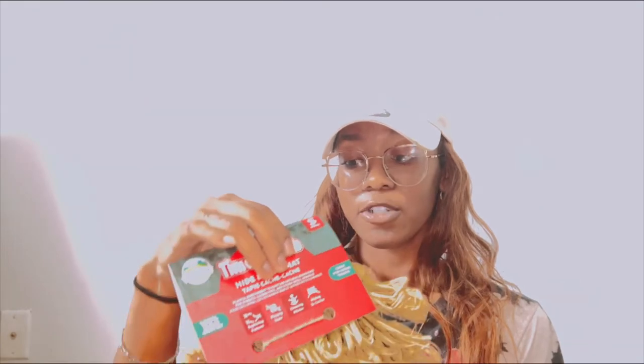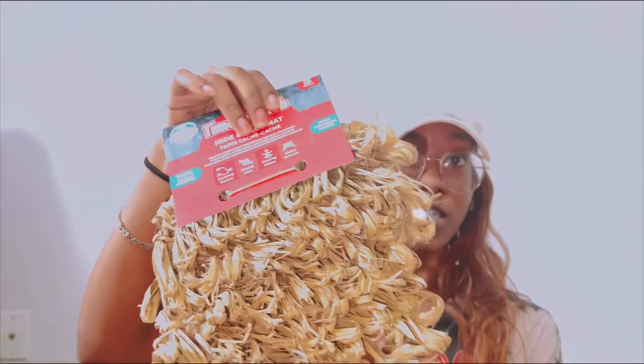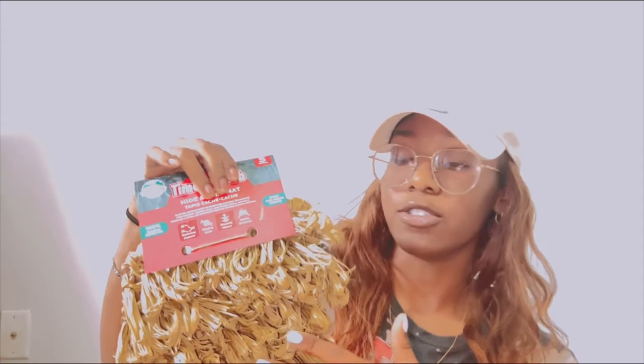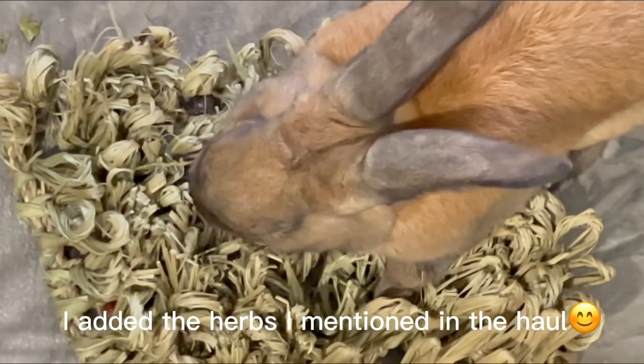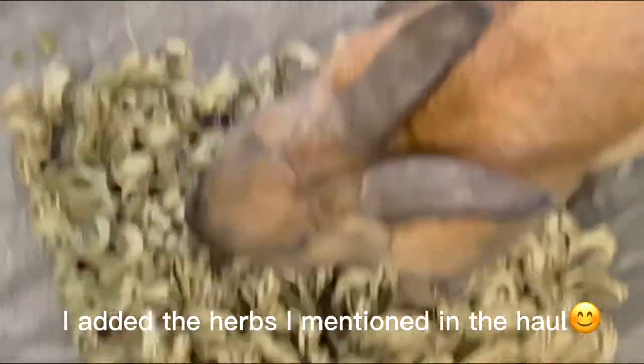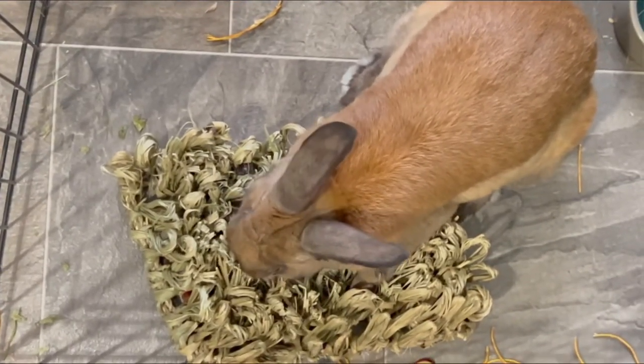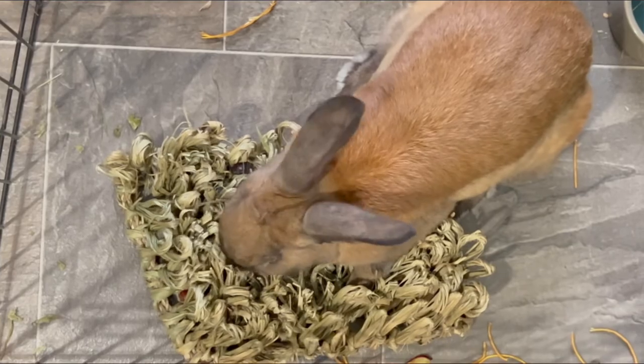Last but not least, we have the Timothy Club Hide and Seek Mat — it's a foraging mat. This will probably go to Jesse, and I might get another one for Rhino during his playtime. You just scatter food, treats, or herbs in it and it keeps your bunny busy throughout the day while they forage. It's just another form of enrichment.